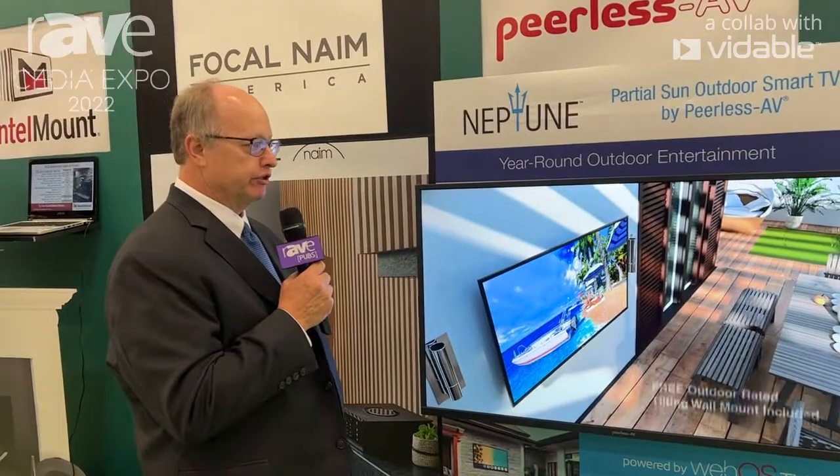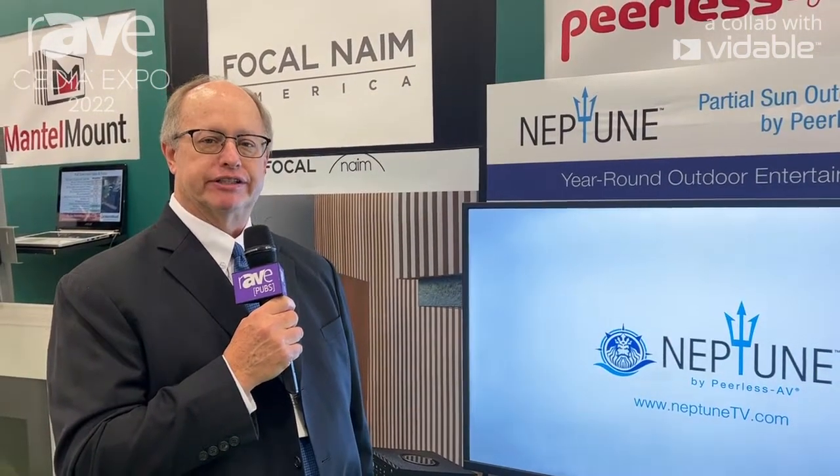If you have an interest in an outdoor TV, please don't hesitate to go to www.powerhousealliance.com. On that site, you'll see all of our members across the country. If there's an area where you live, you can go to that member — all of our members stock the TV, they're in stock today, and we'd love to give you a demo. We appreciate it. Thanks.